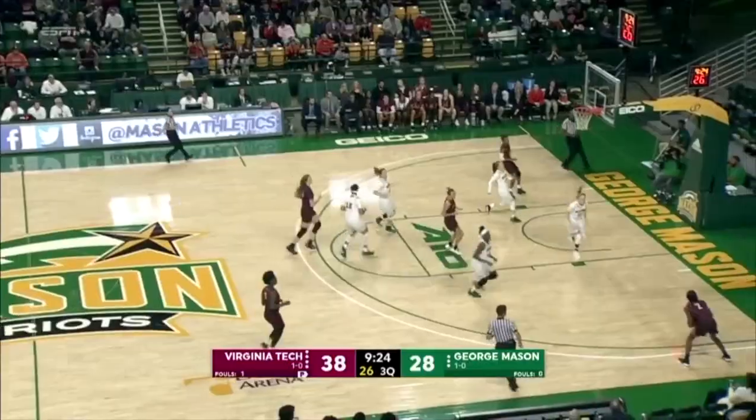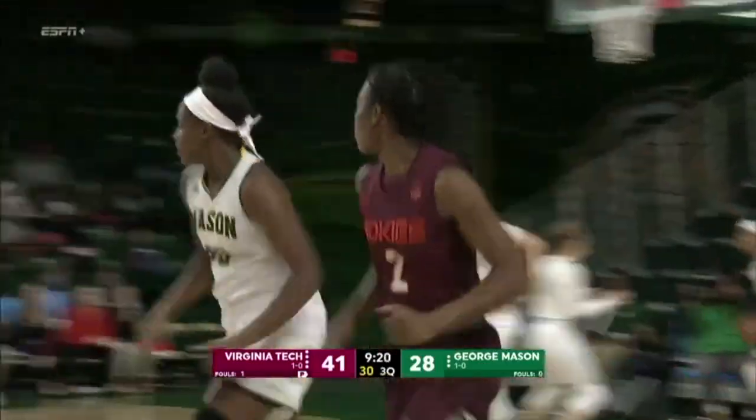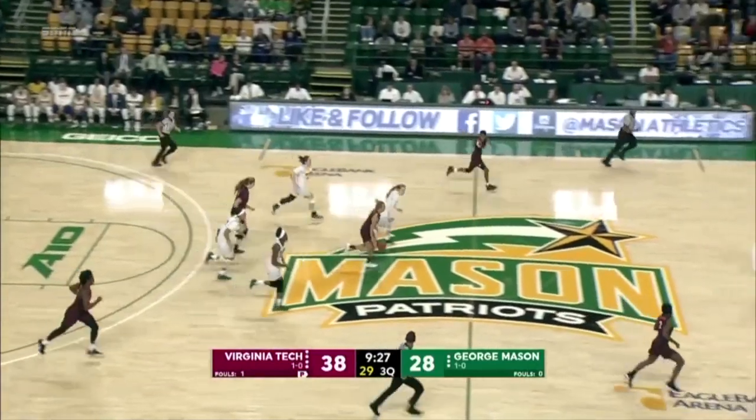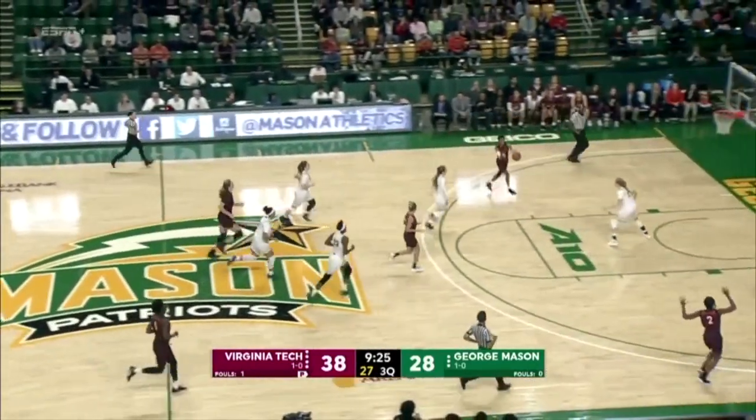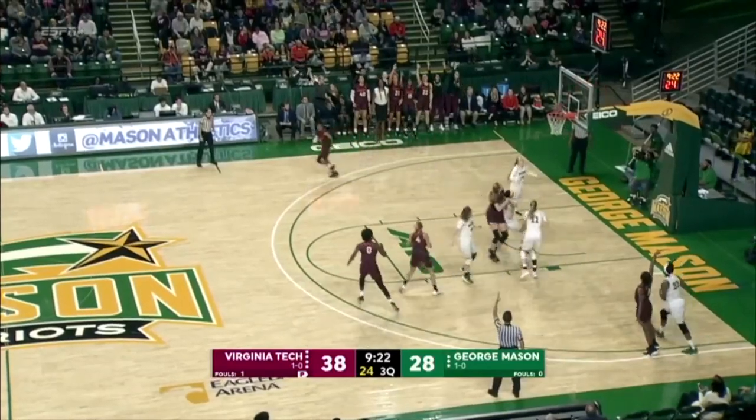38-26 Hokies. She zips the pass to Cole cross court, right corner. Shepard's wide open and she sinks the three. Beautiful ball movement — Cole with her fifth assist. Shepard with 14 points. 41-28 Virginia Tech.